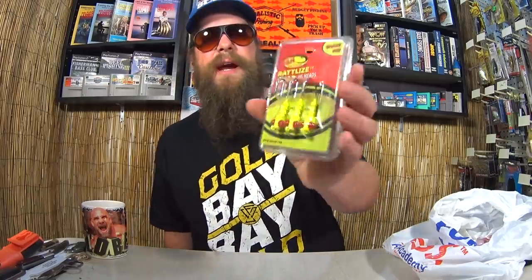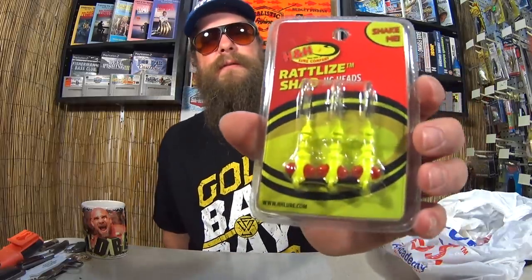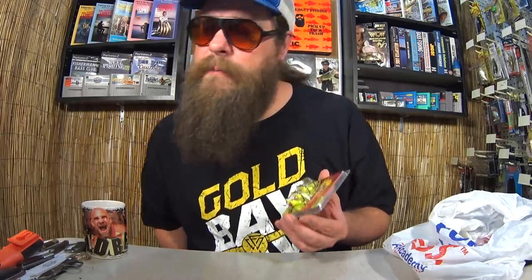We got some more H&H products — Shad Jig Heads. I thought these were pretty cool because they've got big red eyes with rattles in them. Probably meant for salt water, but if I use this with one of these swimbaits, I bet I could get a bite. I really like the look of these. I paid $1.97, and I basically got it to go with those 4-inch swimbaits.